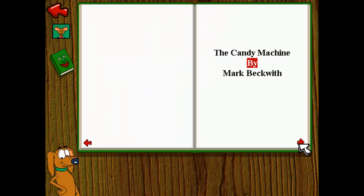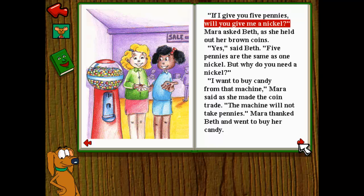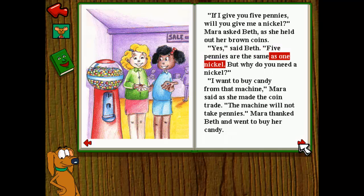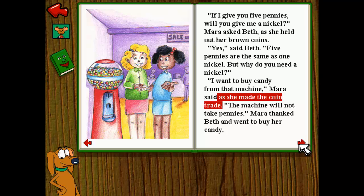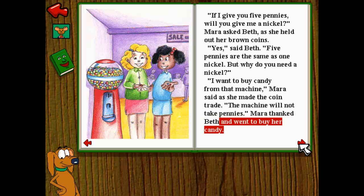The Candy Machine by Mark Beckwith. If I give you five pennies, will you give me a nickel? Mara asked Beth as she held out her brown coins. Yes, said Beth. Five pennies are the same as one nickel. But why do you need a nickel? I want to buy candy from that machine, Mara said as she made the coin trade. The machine will not take pennies. Mara thanked Beth and went to buy her candy.